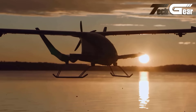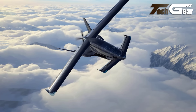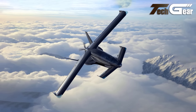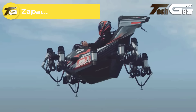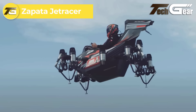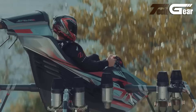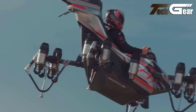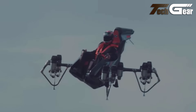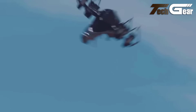Horizon Aircraft Cavorite X5. The Horizon Aircraft Cavorite X5 redefines hybrid electric VTOL technology with its sleek, modern design and versatile capabilities. This five-passenger aircraft — featuring one pilot and four passengers — seamlessly combines VTOL and conventional flight modes. Its advanced fan-in-wing system with 16 ducted fans and a rear pusher propeller allows for efficient vertical takeoff and landing as well as high-speed forward flight. The Cavorite X5 boasts a top speed of 215 miles per hour and a range of 310 miles, extendable to 625 miles without passengers.